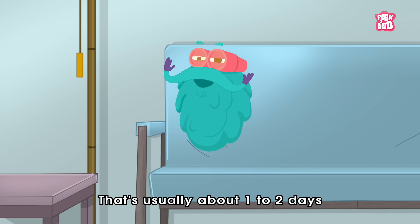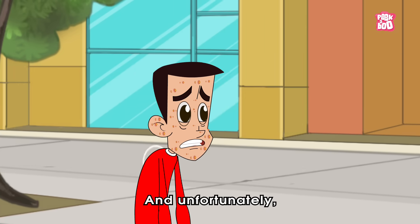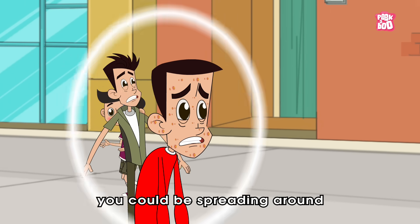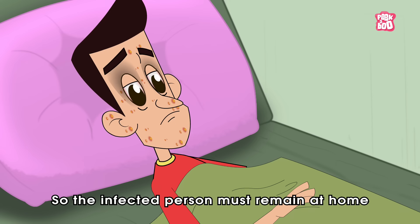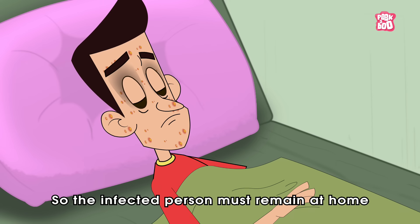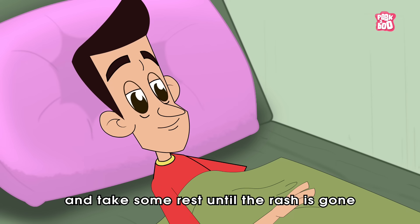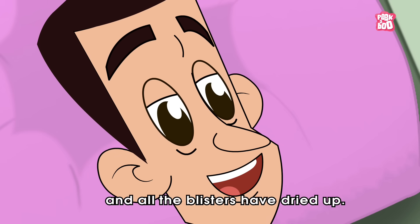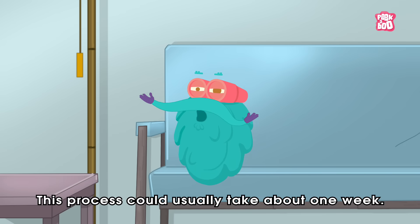That's usually about 1 to 2 days before the red rash shows up. And unfortunately, you could be spreading chicken pox unknowingly. So the infected person must remain at home and take some rest until the rash is gone and all the blisters have dried up. This process could usually take about 1 week.